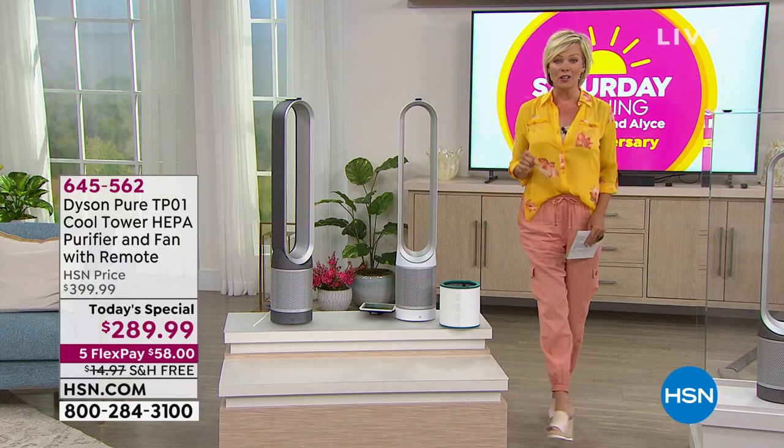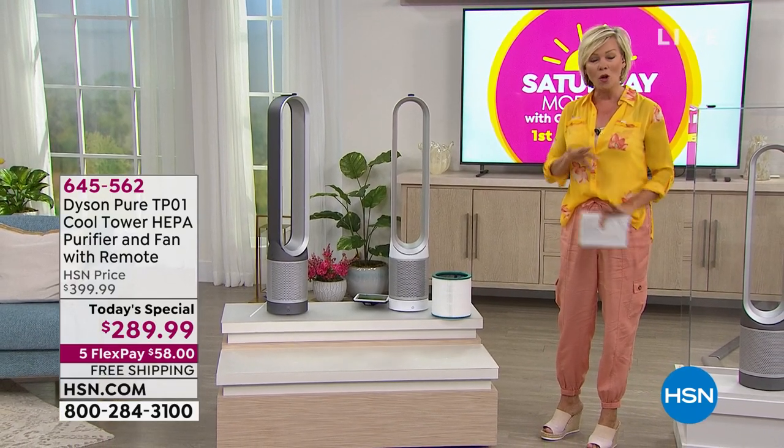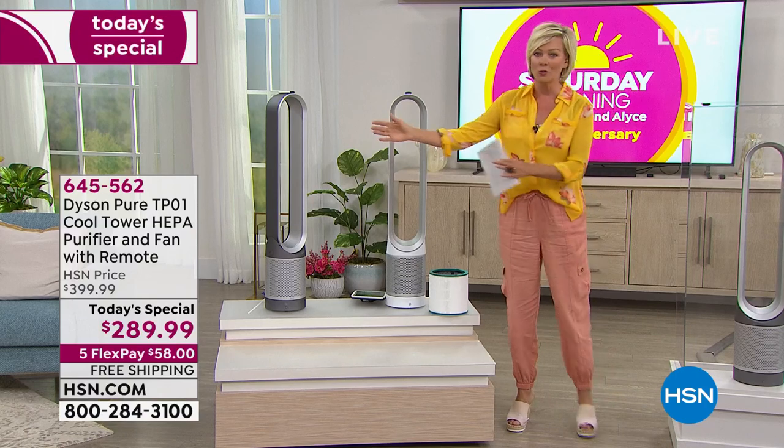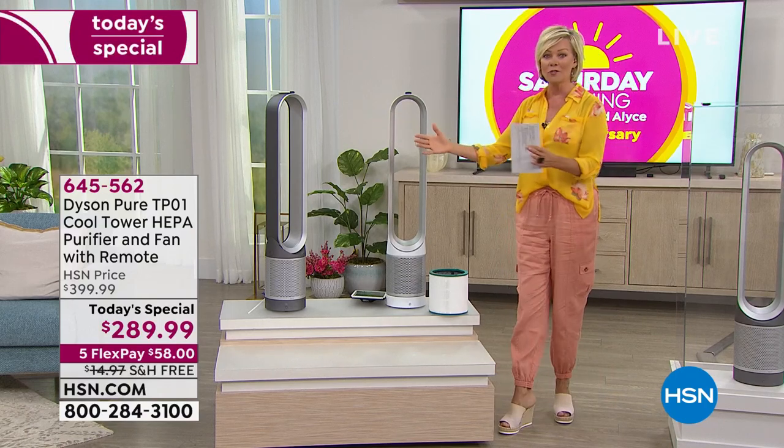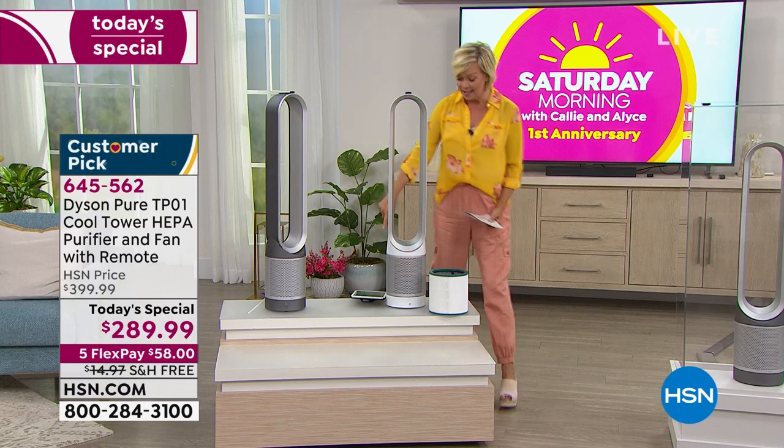It's also going to clean the air to the tune of 99.97% of all the airborne particulates. So it doesn't just do a great job of moving the air and making you comfortable — it cleans all the air that's being drawn into this 360-degree design.